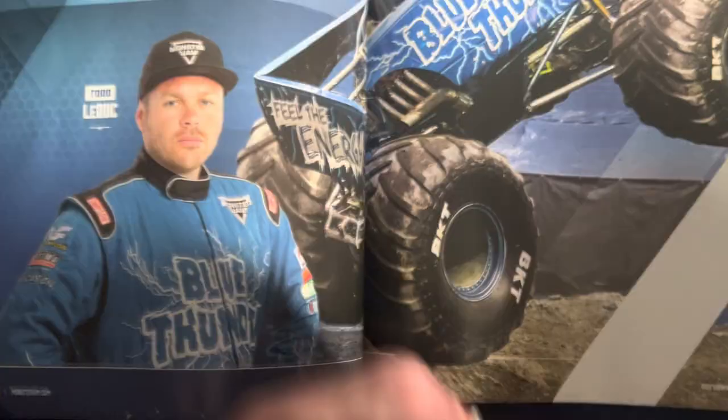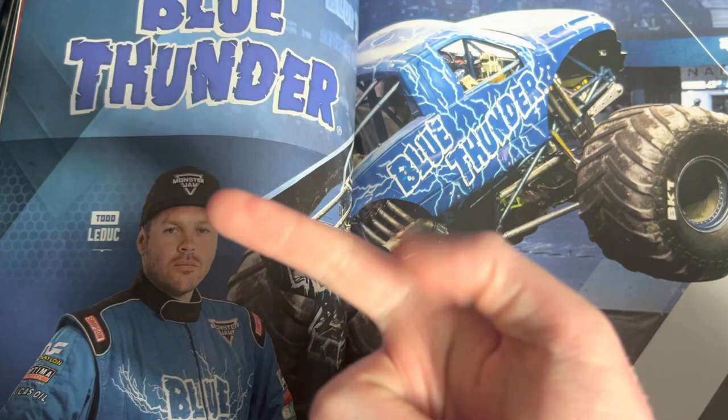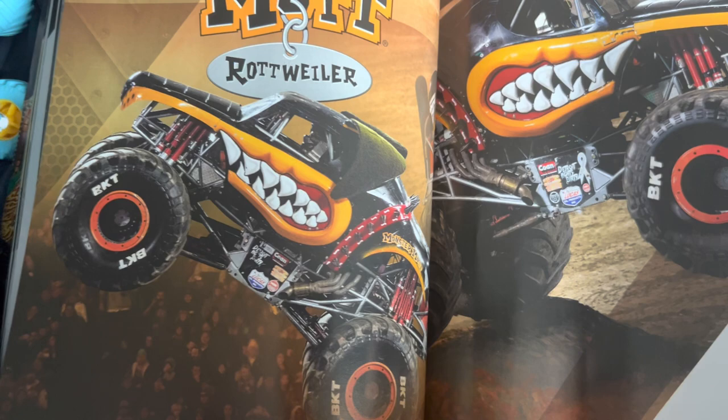Blue Thunder driven by Todd LeDuc — the man who also drove Metal Militia and Monster Energy. Monster Mutt Rottweiler, driven by Rod Schmidt — I know this truck is going to be competing in Puerto Rico.